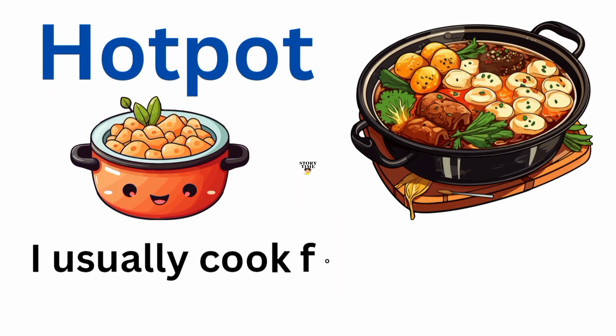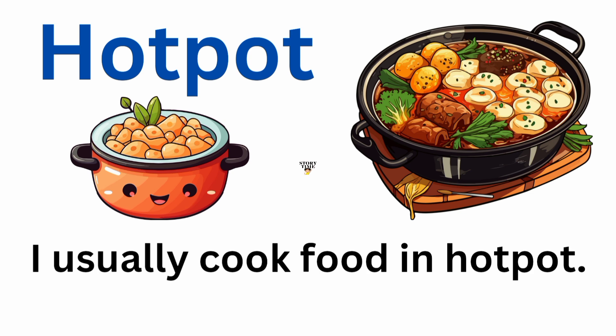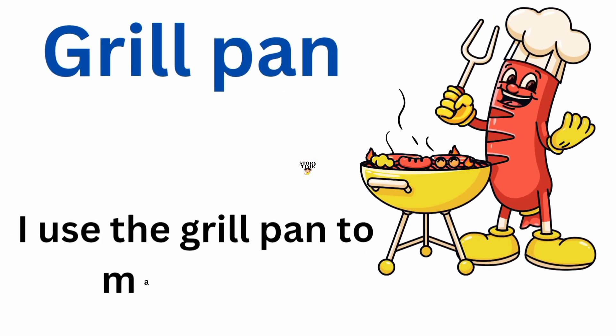Hot pot. I usually cook food in a hot pot. Grill pan. I use the grill pan to make barbecue.